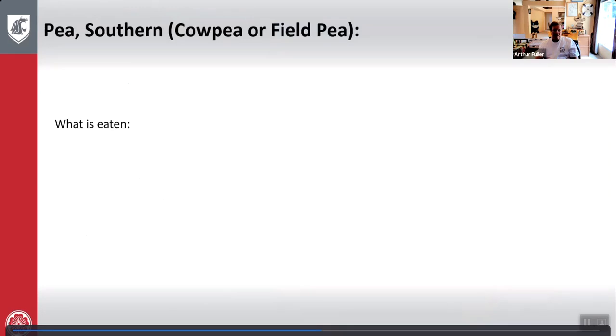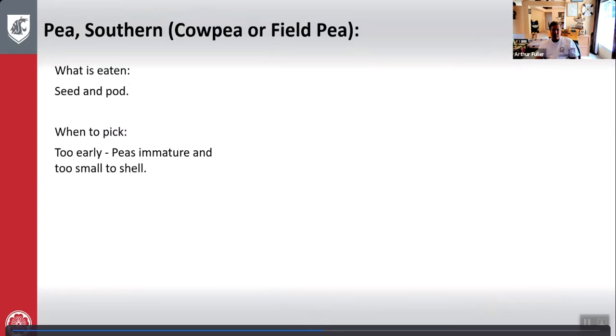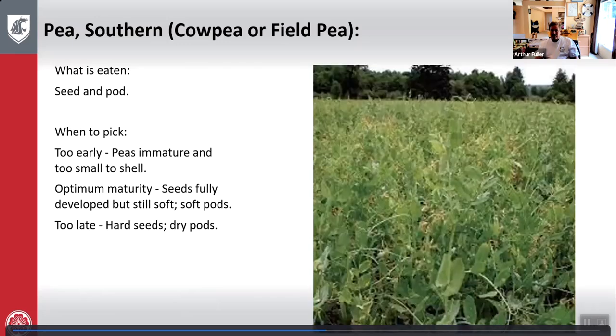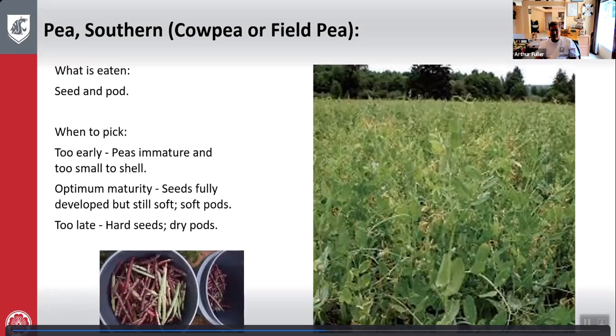Cow peas or field peas: what is eaten is the seed in the pod. Too early — peas are immature and too small to shell. Optimum maturity — seeds are fully developed but still soft with soft pods. Too late — very hard seeds and pods dry out. Here's cow peas or field peas growing and harvesting.